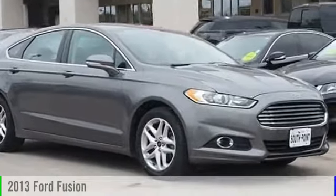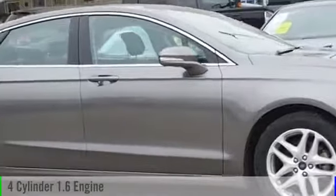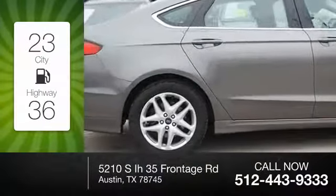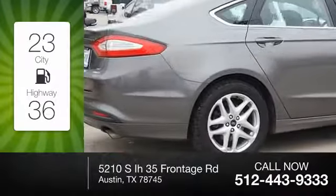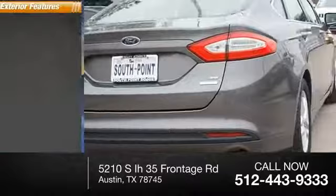2013 Fusion. This vehicle is powered by a front-wheel drive, four-cylinder, 1.6-liter engine. Great fuel efficiency saves you money by requiring fewer trips to the gas station. This vehicle has less than 80,000 miles.